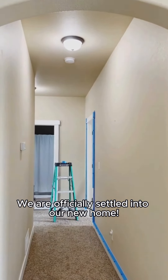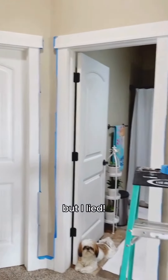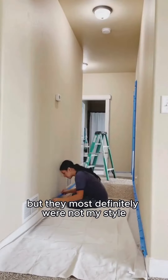We are officially settled into our new home. I said I would give myself at least a month before I started any new projects, but I lied. The original colors of the walls just had to go. They weren't hideous, but they most definitely were not my style.